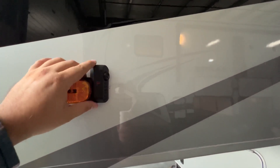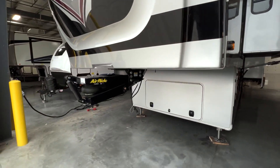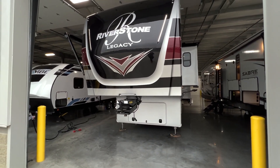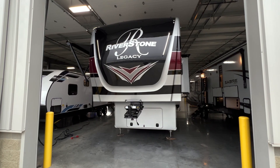There's one camera here, one on the other side, one above the door, and one in the back. You also have air ride suspension. That's a really nice quick tour of the 2022 Riverstone Legacy 39RKFB. My name is Hunter. Hope you guys have a wonderful day. See ya.